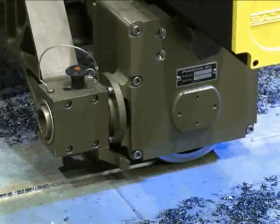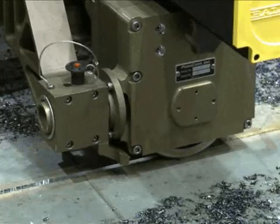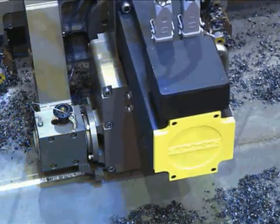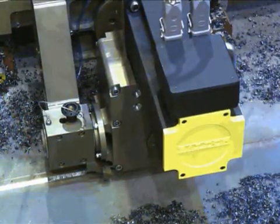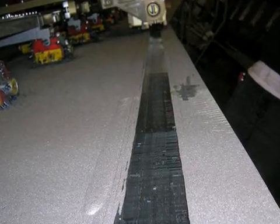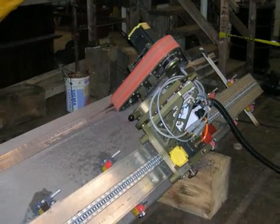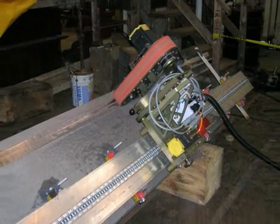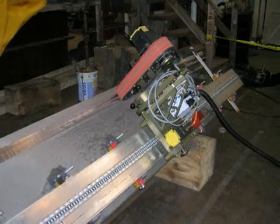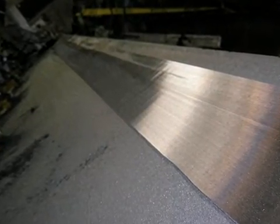The back gouger has demonstrated mechanical back gouging at rates exceeding 40 feet per hour, significantly exceeding the manual carbon arc rate of 3 feet per hour. The technology can also be used for final surface blending of a weld — the weld shaver is removed and a belt sander from PushCorp is put in its place. This multi-use capability further increases the value of this technology to shipyards and industry.